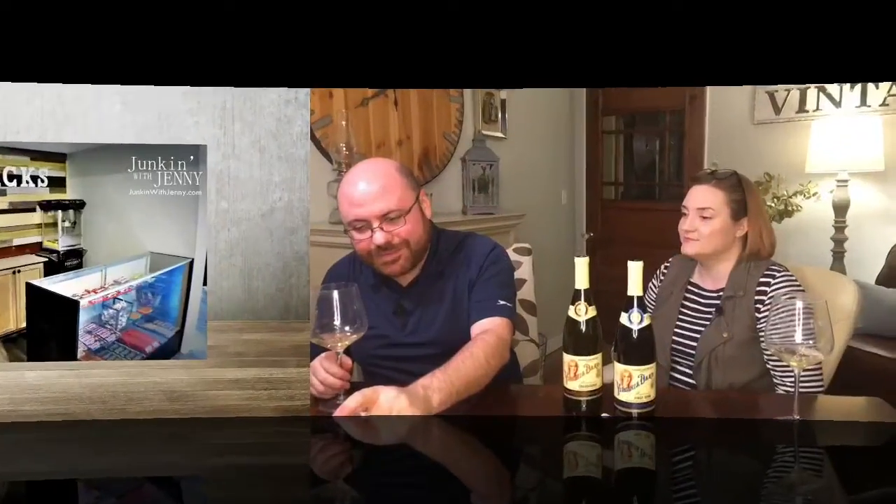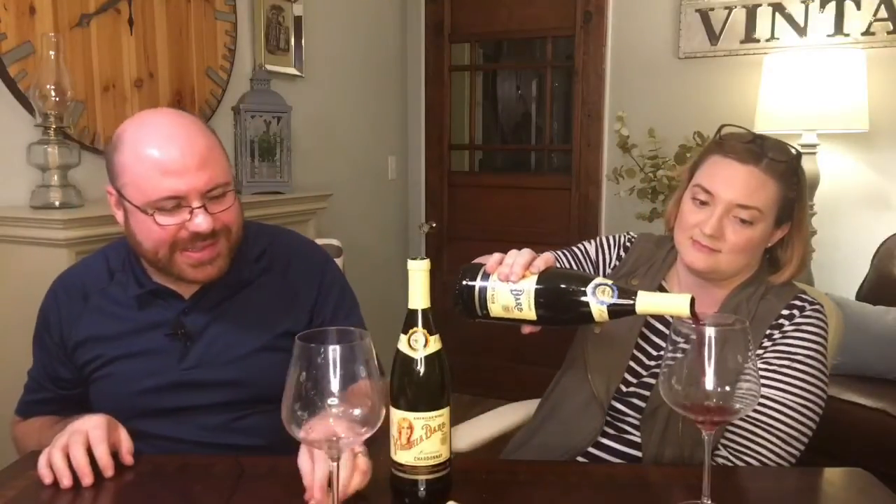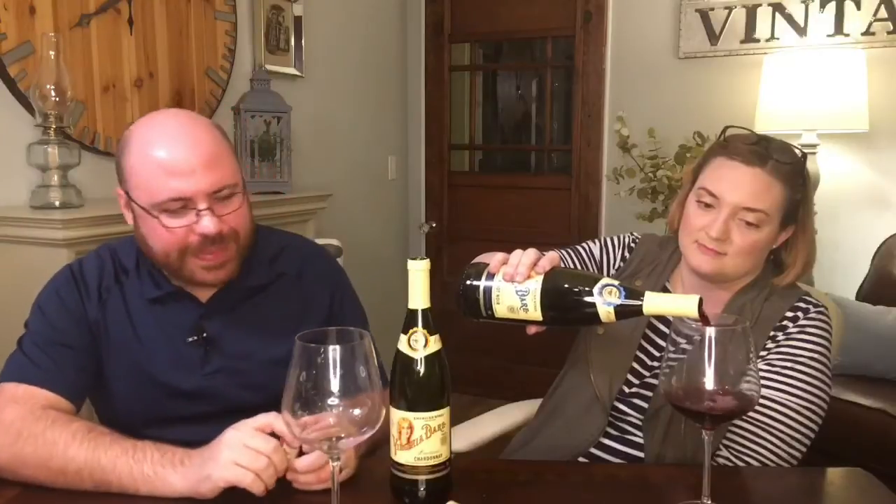We have another wine to taste here on today's episode of Junkin' with Jenny, so let's try our other bottle — the Virginia Dare Pinot Noir. Cheers!